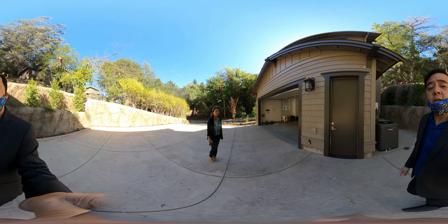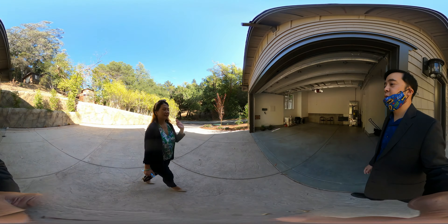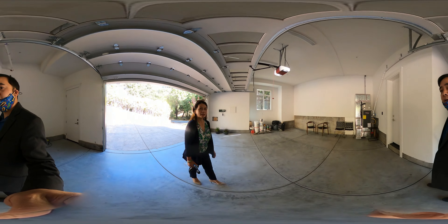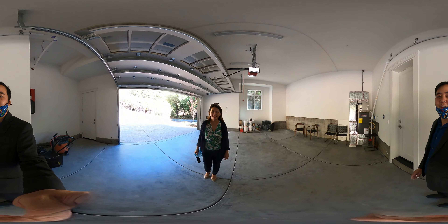Thanks for checking out the house with us. Don't forget to check out our lifestyle video. We're getting a lot of showing activity, so if you're interested in a private showing, let us know. And if you're an agent that wants to help us sell this listing, let us know too. Take care.